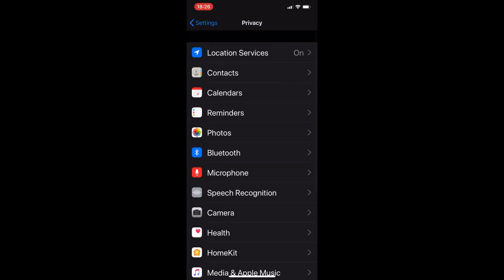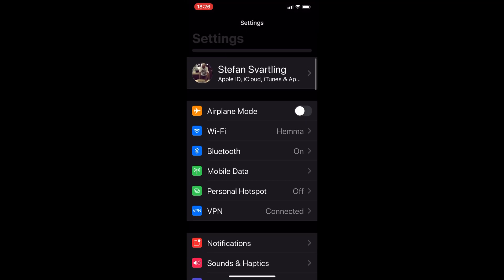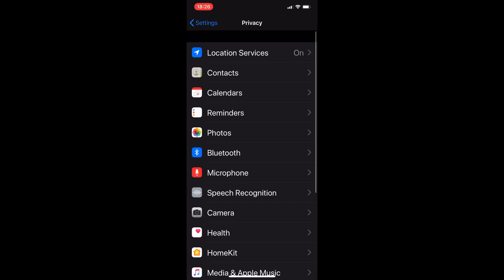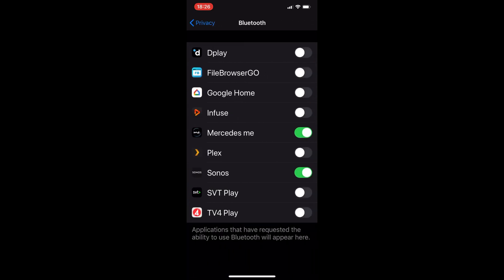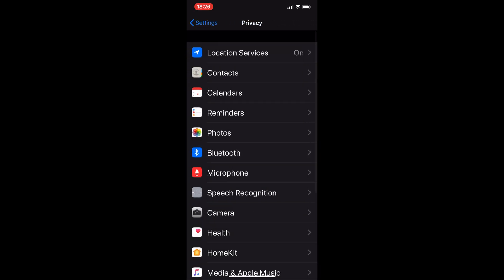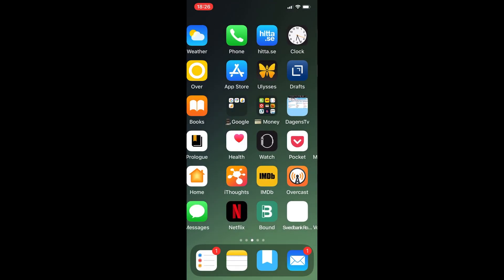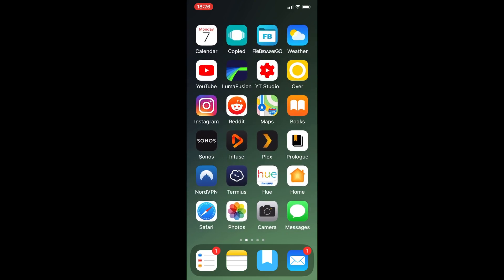That was easy to find. Go into Settings, scroll down to Privacy, and go into Bluetooth — there you can turn apps on or off. Every time you get a notification that an app tries to track you with Bluetooth, you can accept or decline. If you decline, it's off in settings, but if you allowed it previously, you can turn it off in settings later. I hope you liked this video — please like it, bye!